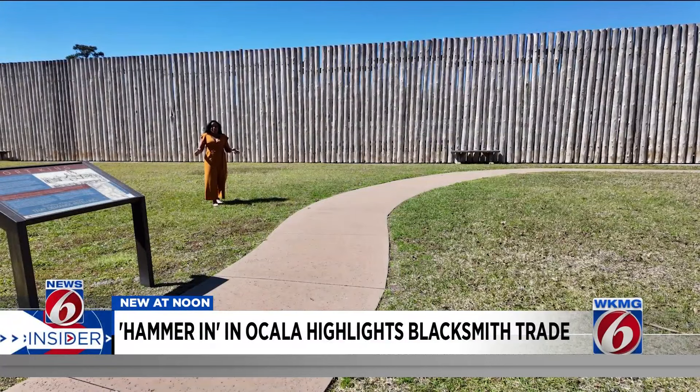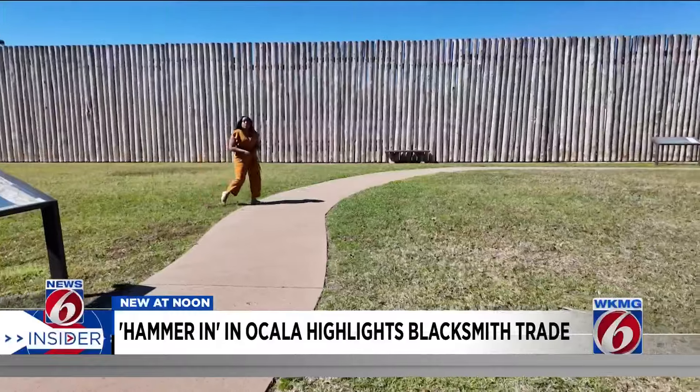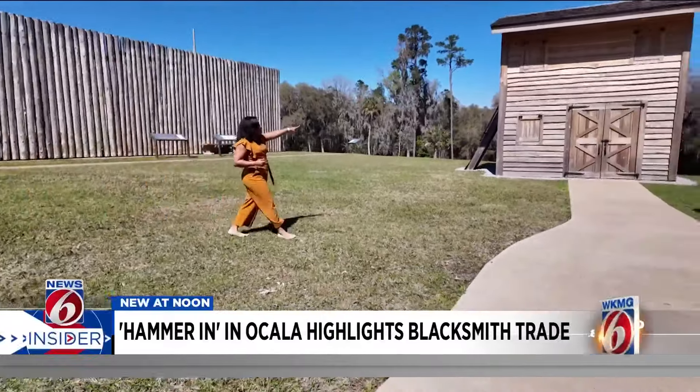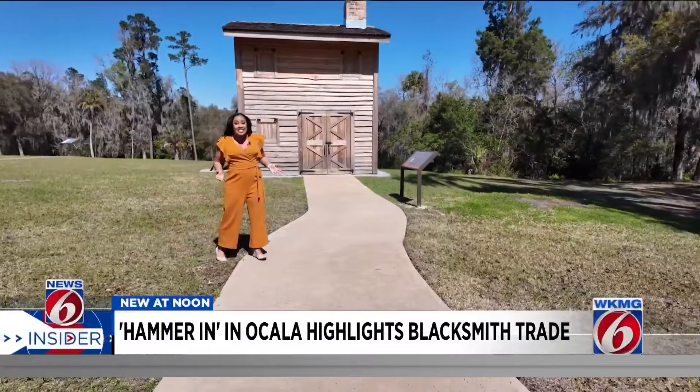It's a celebration at a national historic landmark right in our backyard. I'm News 6 Anchor and Insider Guide Crystal Moyer here at Fort King in Marion County. And if you haven't been here within the last year, you probably won't recognize this building — it's new, a reconstruction of the blacksmith's shop from the 1800s.